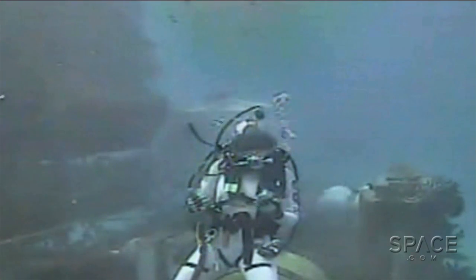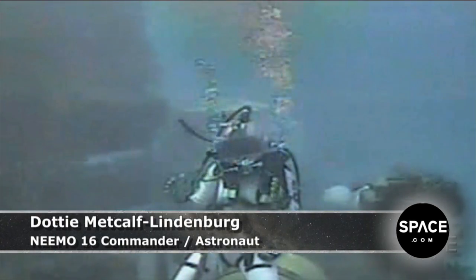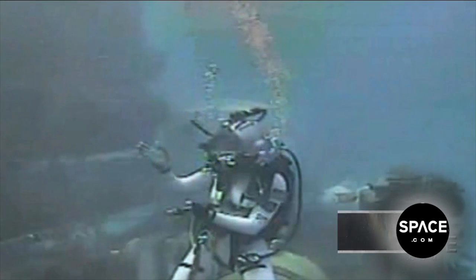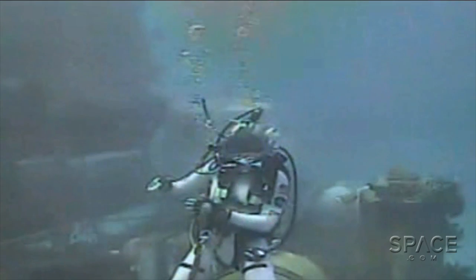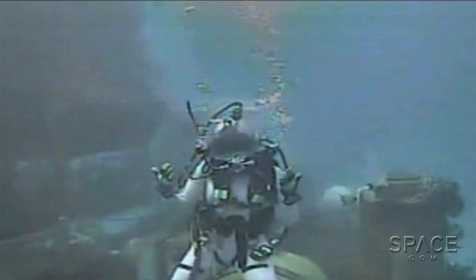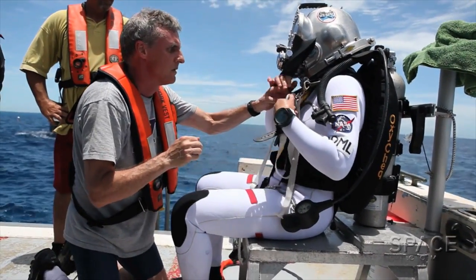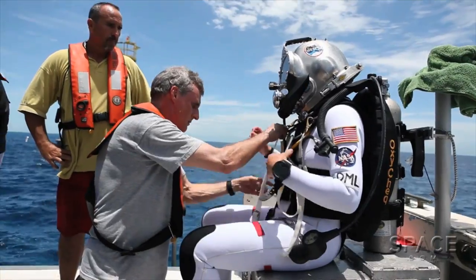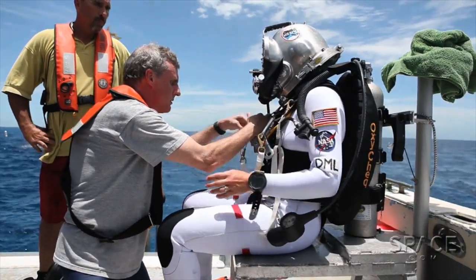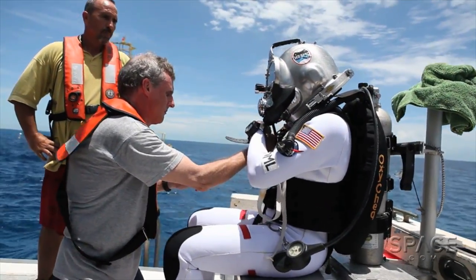Unlike when we go out for a spacewalk in space and we have to do a whole pre-breathe protocol, thankfully we're living at saturation here in the Aquarius habitat. So we don't have to do all of that pre-breathe protocol, but we do have a suit-up protocol. It only takes about 15 to 20 minutes to get into the wetsuits, to get our helmets on, to get all of our tools on, and then to get out to what we call the wet porch, which is our staging area, and out to doing our spacewalks.